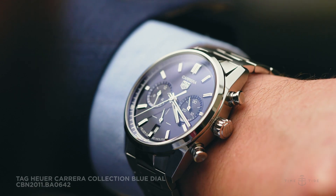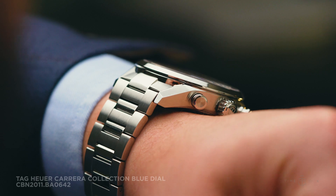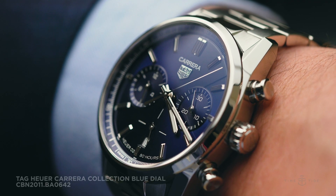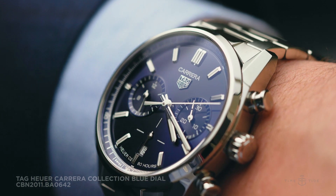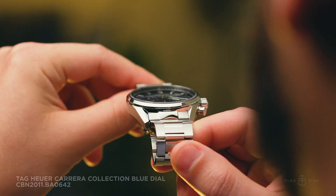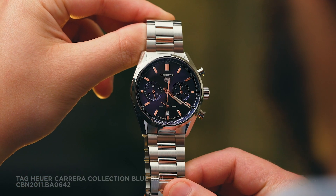The case is 42mm, with strong, faceted lugs that taper down to minimise flare on the wrist. The case features well-executed brushed and high-polished finishes. These interchanging surfaces elevate the overall aesthetic of the watch, resulting in a sporty and sophisticated package that offers 100 metres of water resistance. The stainless steel bracelet is consistent with the case, echoing the contrasting polished and brushed finishes that work together to catch the eye.